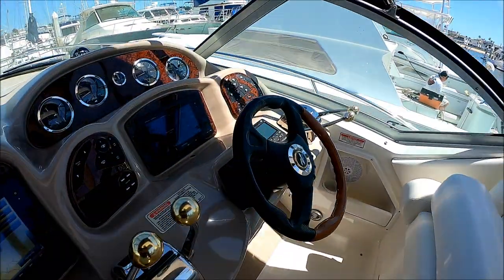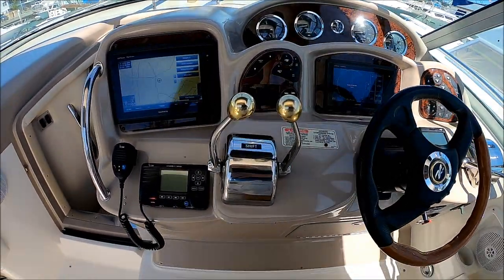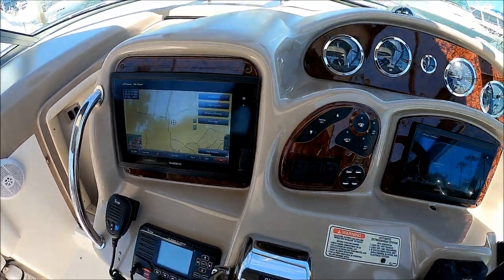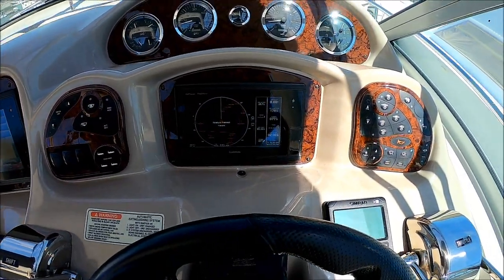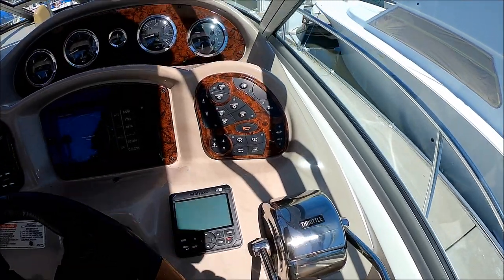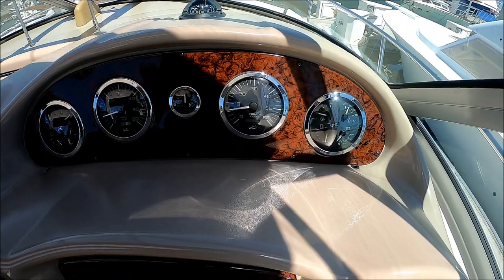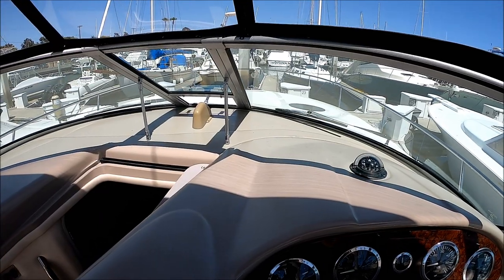Up one step to the helm, and there we have our command and control center. We have an ICOM VHF radio with AIS, GPS Map 710, touch plate electronics, radar gauge, and SIMRAD autopilot. Dual shift, dual throttles. On the upper level, we have our four-in-one gauges, twin tachs, engine sync, and then our other gauges, along with a compass and a centerline automatic vent.